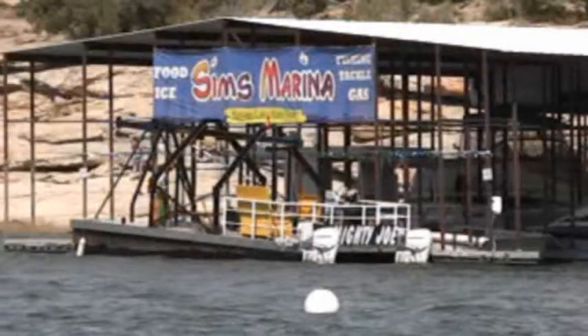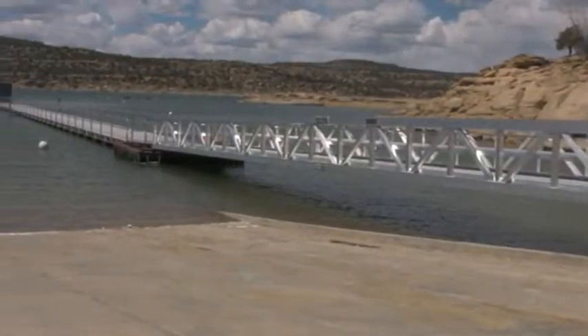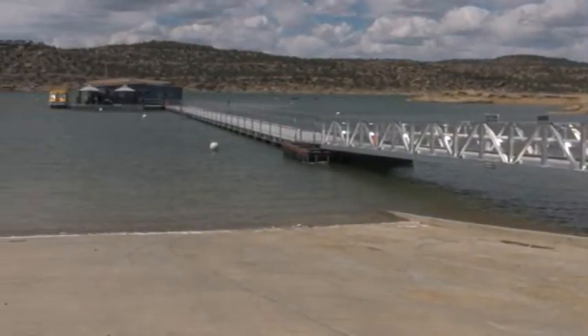The second marina, Sims Marina, is located across the lake on the east side. Sims Marina also offers mooring, a general store, gas, and boat rentals.